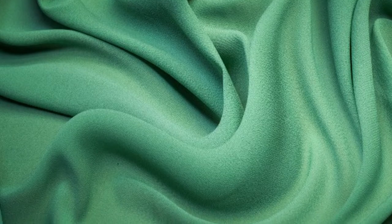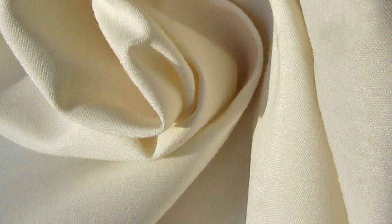These fabrics have different properties, making it essential to use the right option for your project. In this rayon vs. polyester comparison, you'll learn how they differ and when to use them.